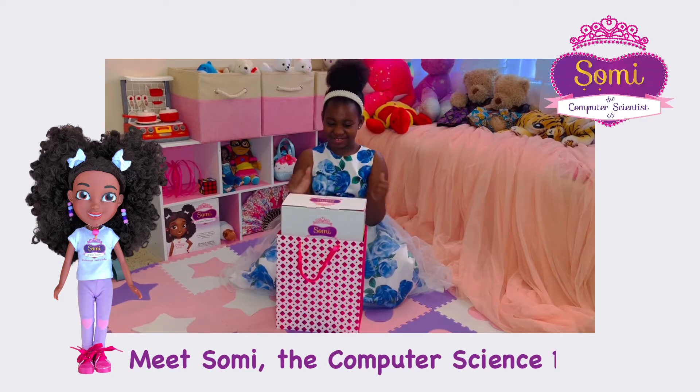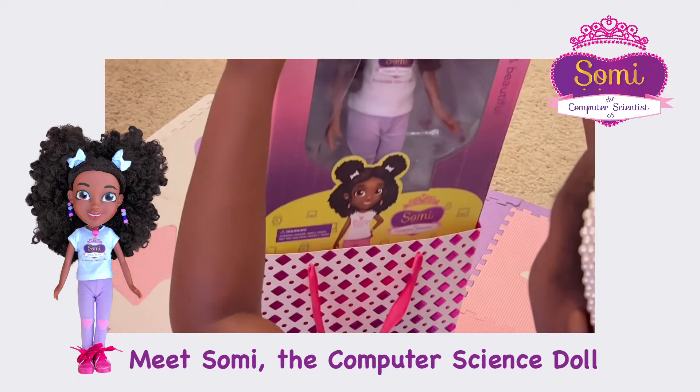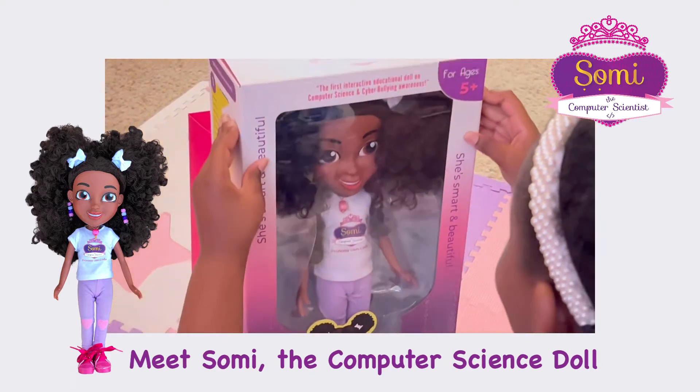Meet Shami, the computer scientist STEM doll. She's on a mission to spark the interest of a child to pursue a STEM field and to boost their confidence.